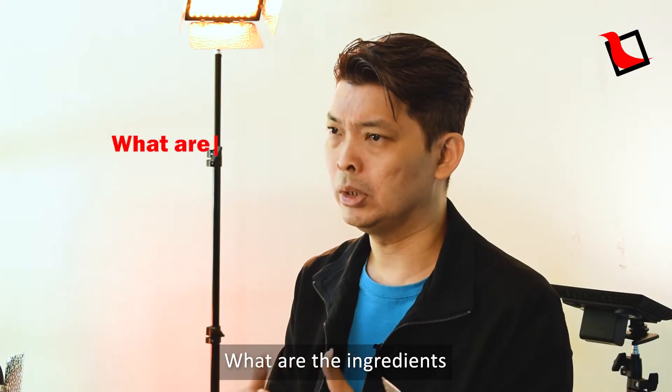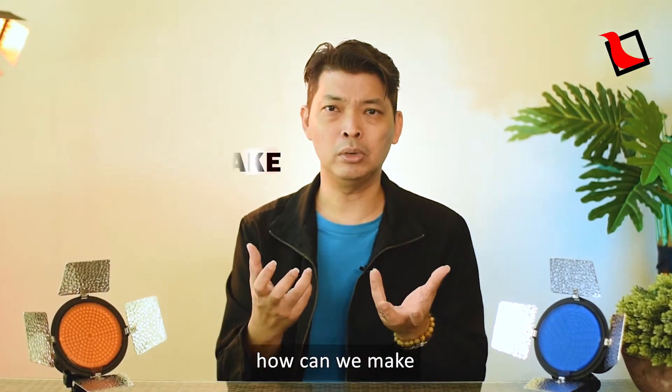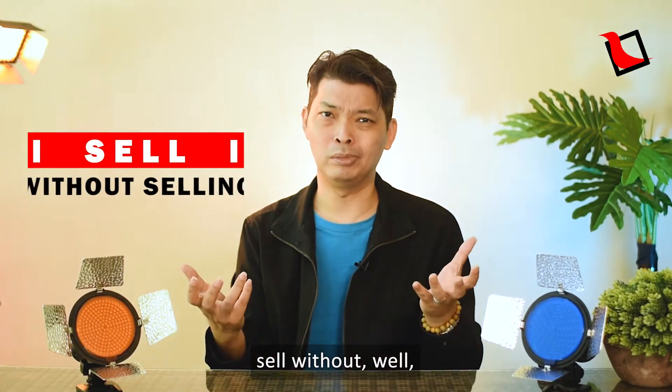But how can we do that? What are the ingredients in an educational video? And more importantly, how can we make the educational video sell without, well, selling?